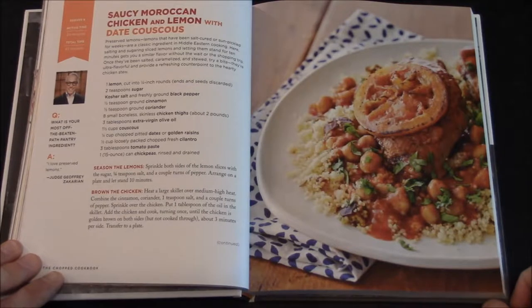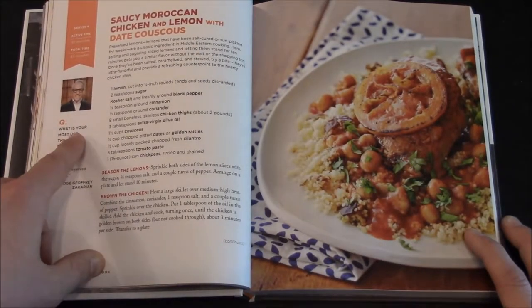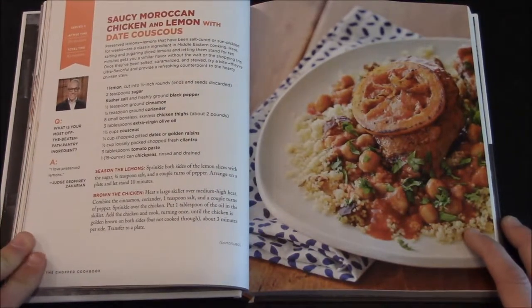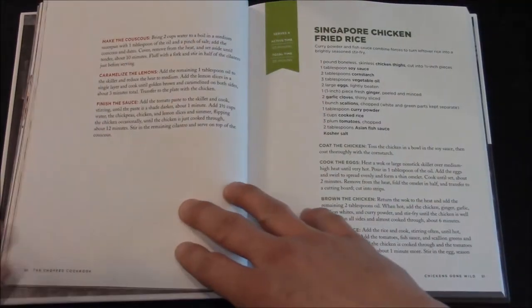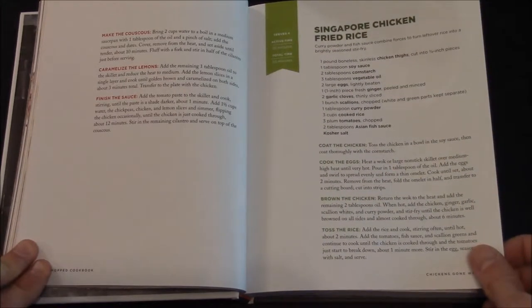Here's Saucy Moroccan Chicken and Lemon with Date Couscous. This page actually has a question to Jeffrey Zakarian: what is your most off-the-beaten-path pantry ingredient? He replies, 'I love preserved lemons' — and I guess that's why they have the lemon on top there. Here you have the Singapore Chicken Fried Rice.